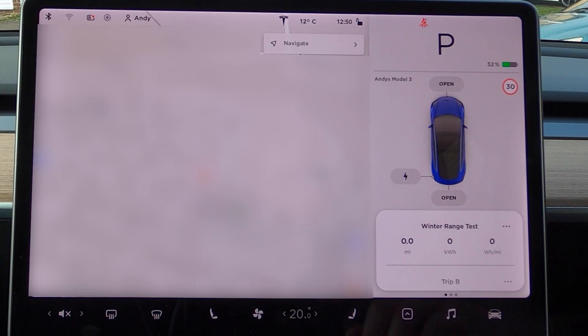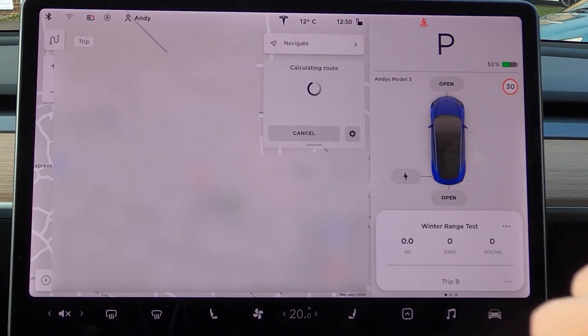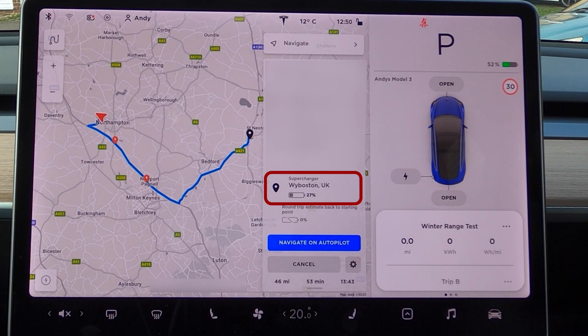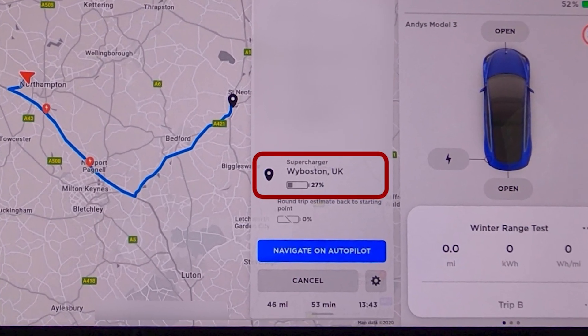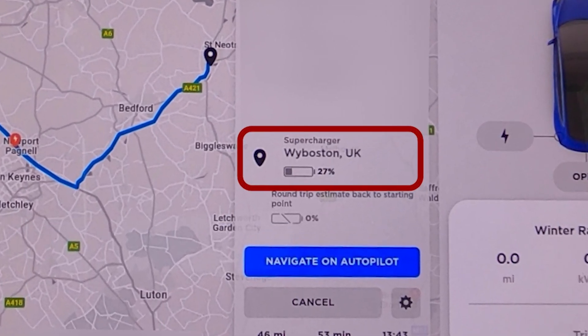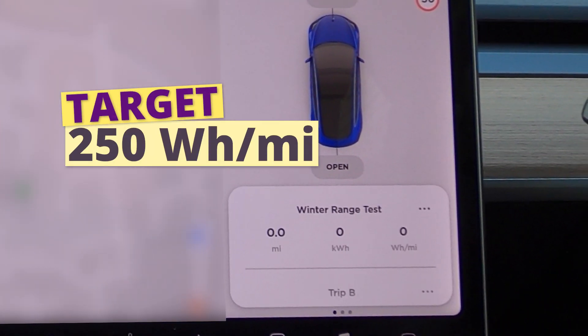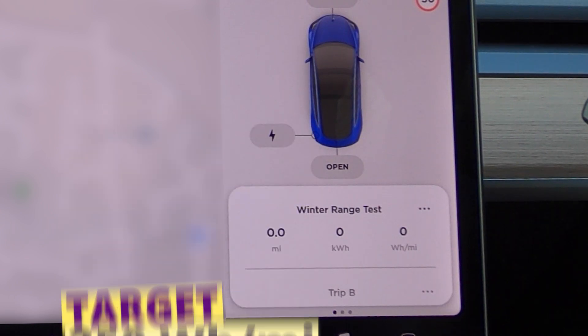The V3 supercharger is pretty rare at the moment in the UK, so I thought I'd share my experience with you today. I'm expected to get there with 26% charge, so we'll see how long it takes me to get back to that golden 80%. On the way down, I'll tell you a little bit of history about the supercharger and why it's so important for Tesla, not to mention the cost and how it compares to the competition. I'll also reset my trip meter so we can see what my winter miles per kilowatt is like.